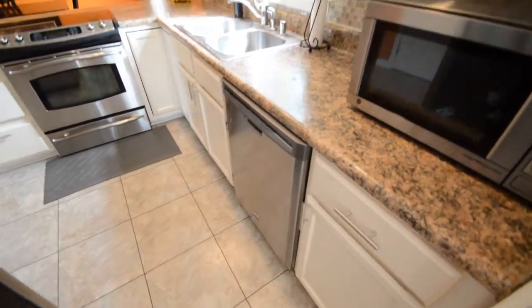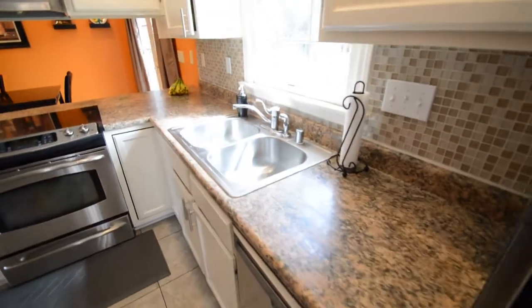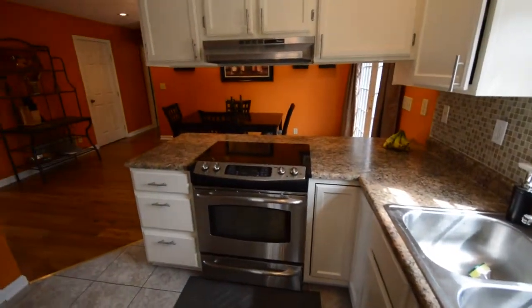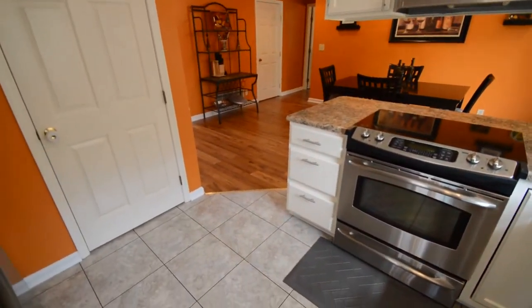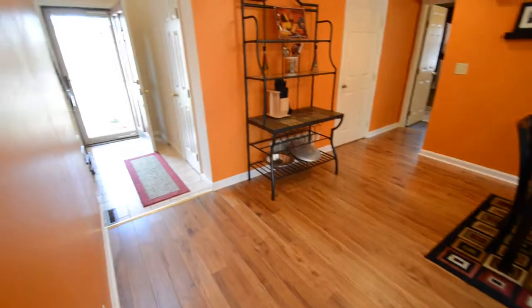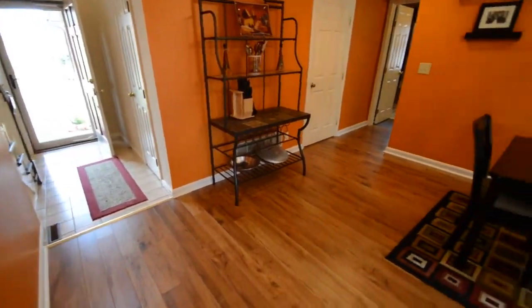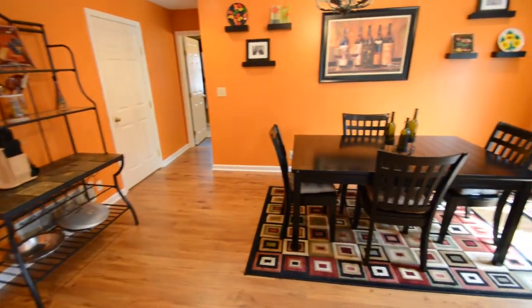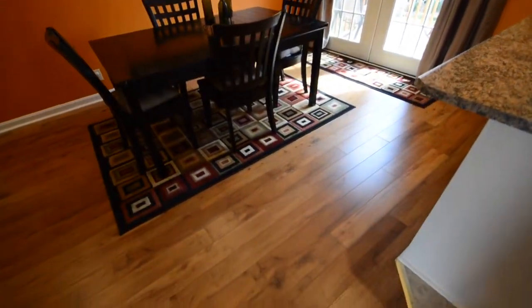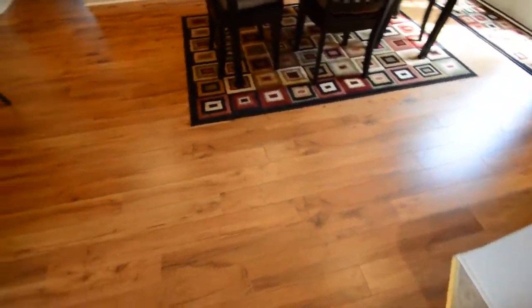As we walk into the kitchen, we'll point out the updates: new flooring, new countertops, new tile backsplash, and nice stainless steel appliances that are negotiable as well. That door to your left goes to your basement. Here's your formal dining area, and you get a look at the breakfast bar off of the countertop in the kitchen as well.